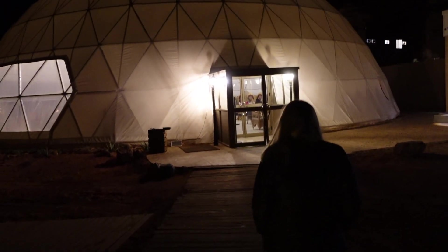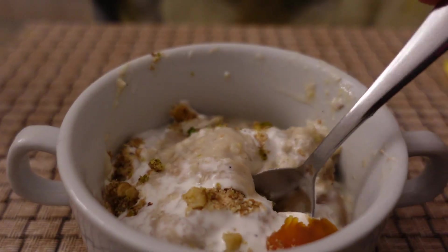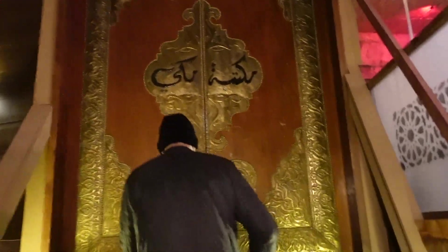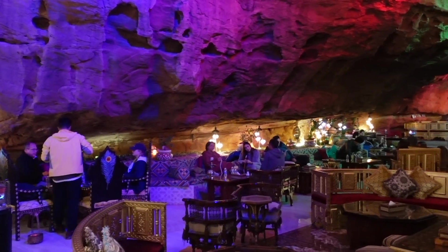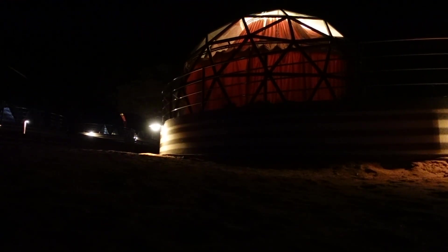The dining dome is basically exactly how you would imagine a dining hall on a Mars colony, and the food was really good considering we were in the middle of the desert. The camp also had a cafe which was open most of the day and late night, offering shisha, juice, and coffee. We chose to just enjoy a juice in the cool atmosphere and head to bed early because we had a very early start planned for the next day.